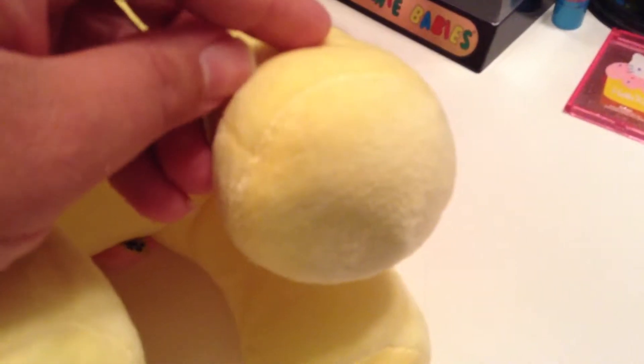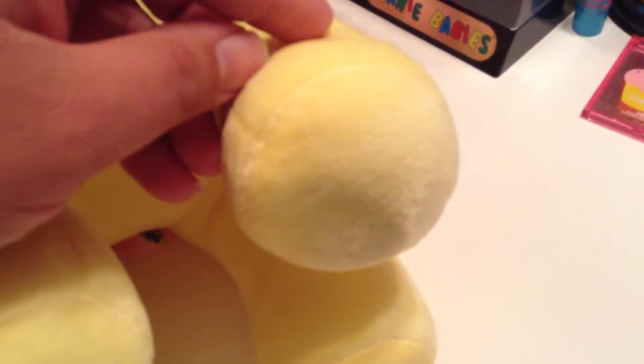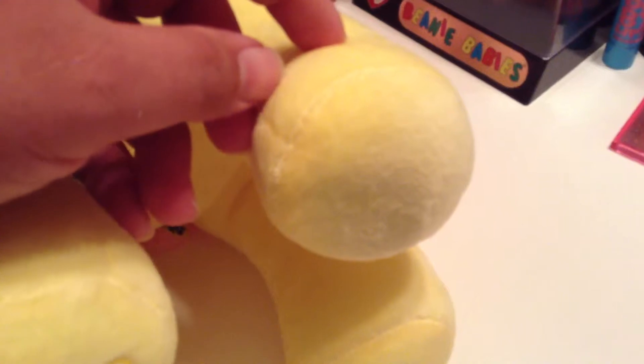Hush now, quiet now, it's time to lay your sleepy head. Hush now, quiet now, it's time to go to bed. I'm Fluttershy. You're the cutest thing ever.